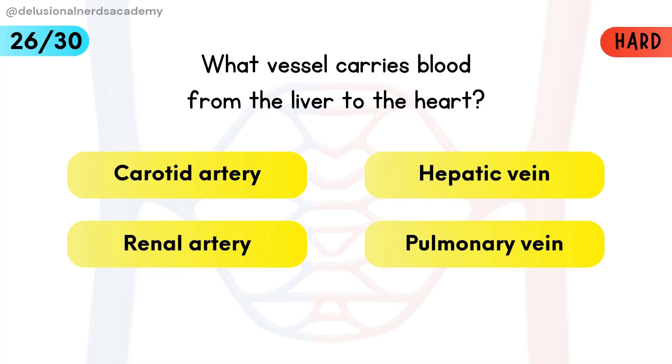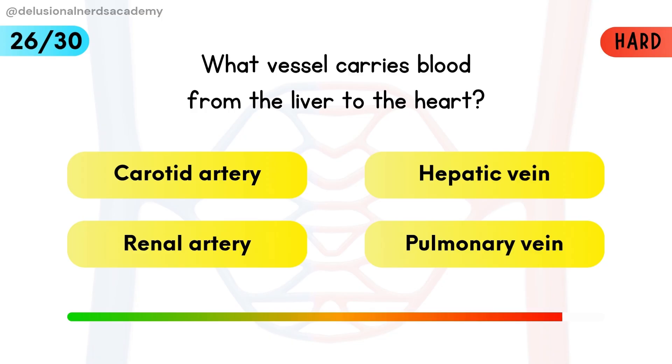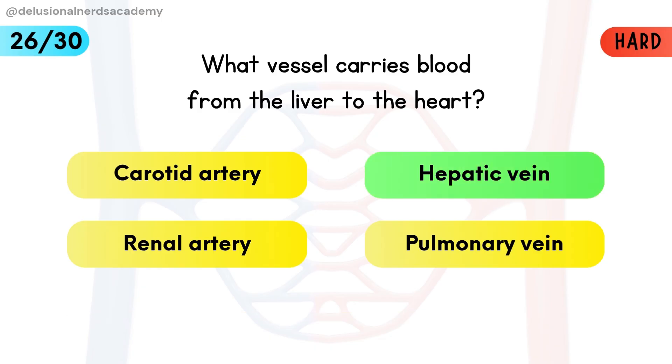What vessel carries blood from the liver to the heart? The hepatic vein returns filtered blood from the liver to the heart.